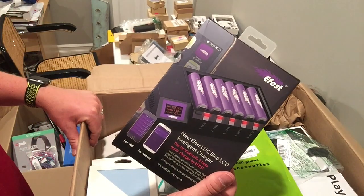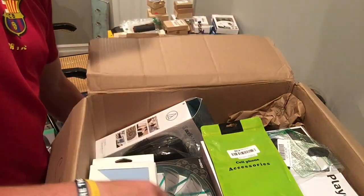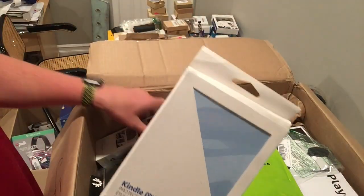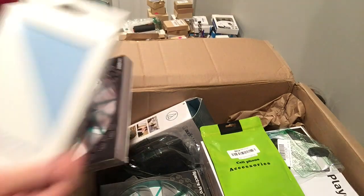Battery charger. Kindle pad — sorry, it's a Kindle case.